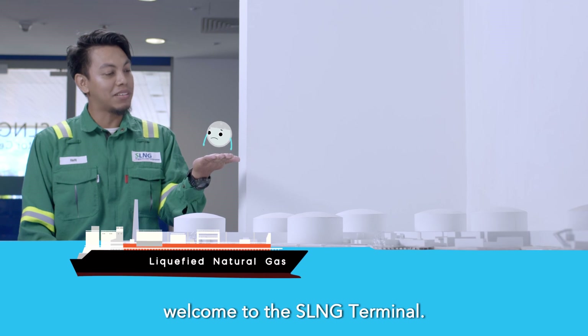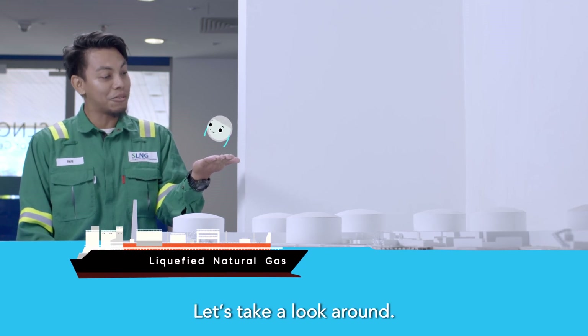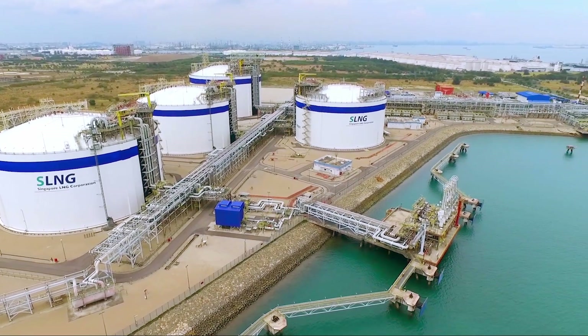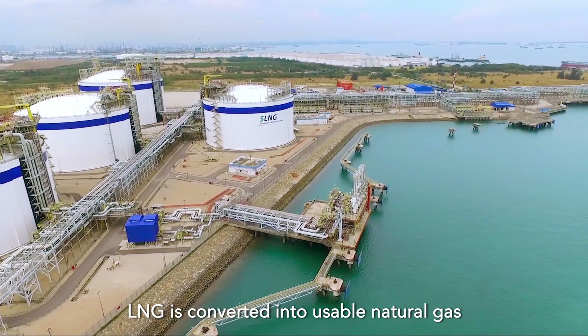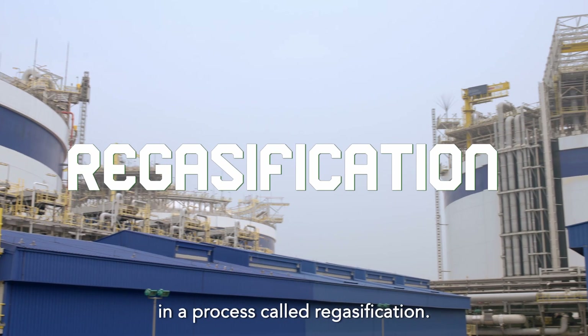Welcome to the SLNG Terminal! Here on Jurong Island, LNG is converted into usable natural gas in a process called regasification.